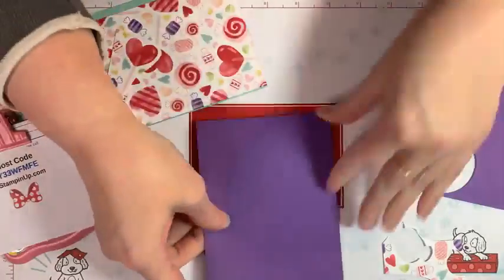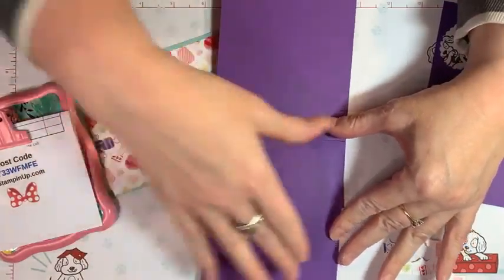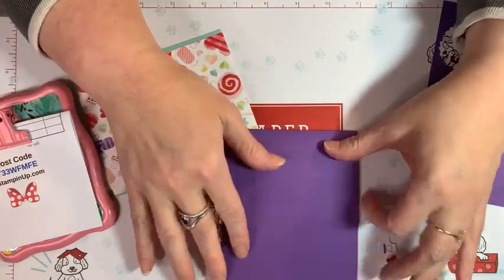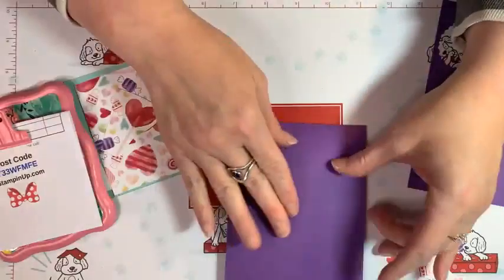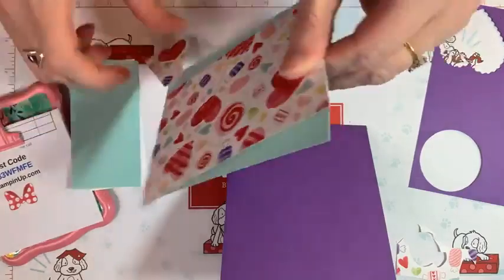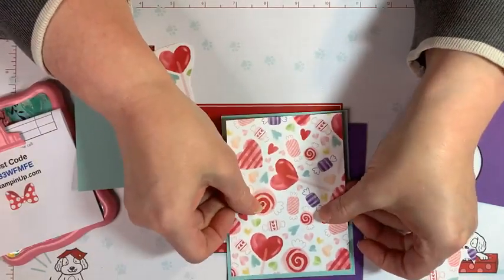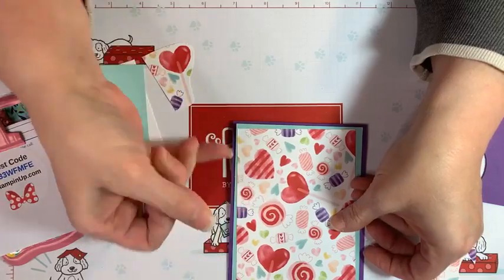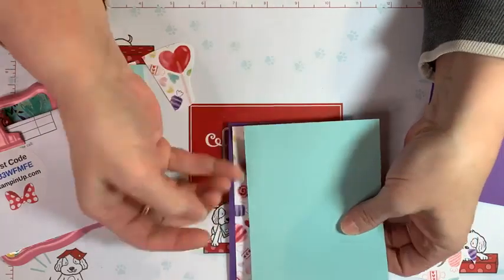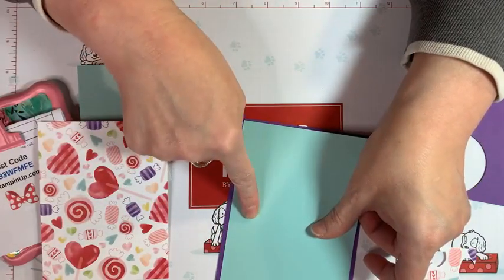For our traditional card base, I like the tented card — it's 11 inches long, scored at 5.5 inches, and 4.25 inches wide. Then we're going to take our base — this one has a Blushing Bride background — and layer up our traditional layers, which are a quarter inch smaller. So this is 4 inches by 5.25 inches of Pool Party. You always want to go down by one quarter inch to get a nice border.